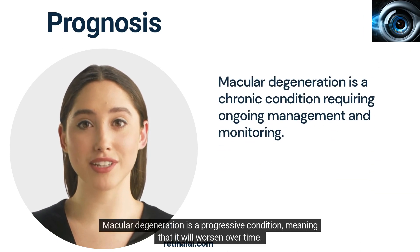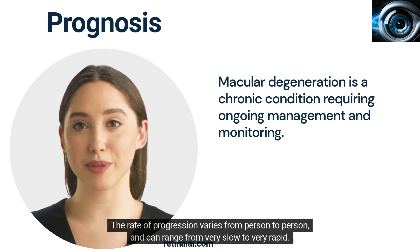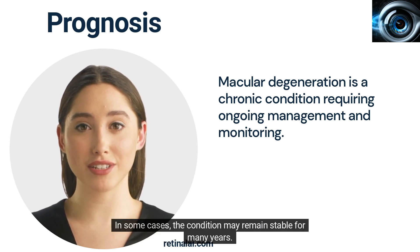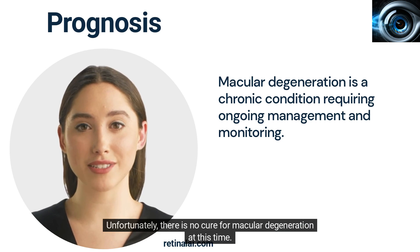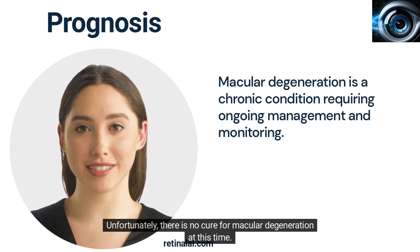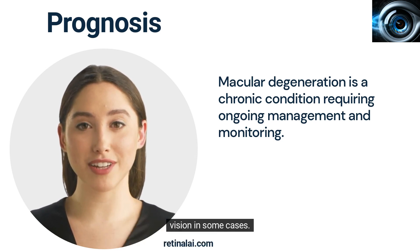Macular degeneration is a progressive condition, meaning that it will worsen over time. The rate of progression varies from person to person and can range from very slow to very rapid. In some cases, the condition may remain stable for many years. Unfortunately, there is no cure for macular degeneration at this time. However, there are treatments available that can help slow the progression of the disease and improve vision in some cases.